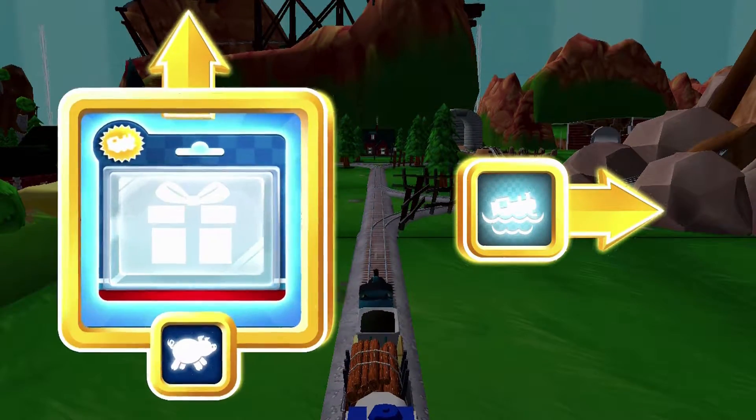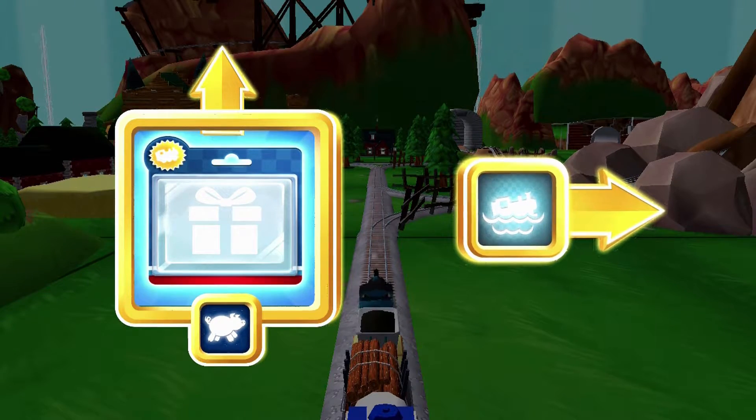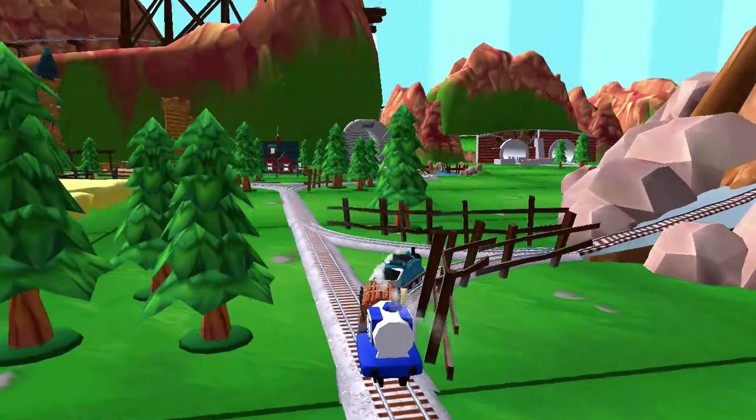Where should we go next? Forward leads to the Pig Farm. Right leads to Waterslide Mountain. We're going to Waterslide Mountain!